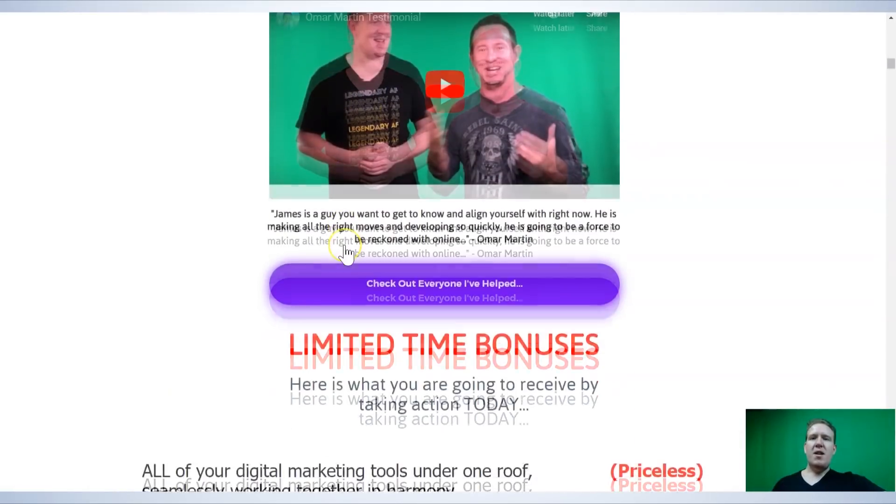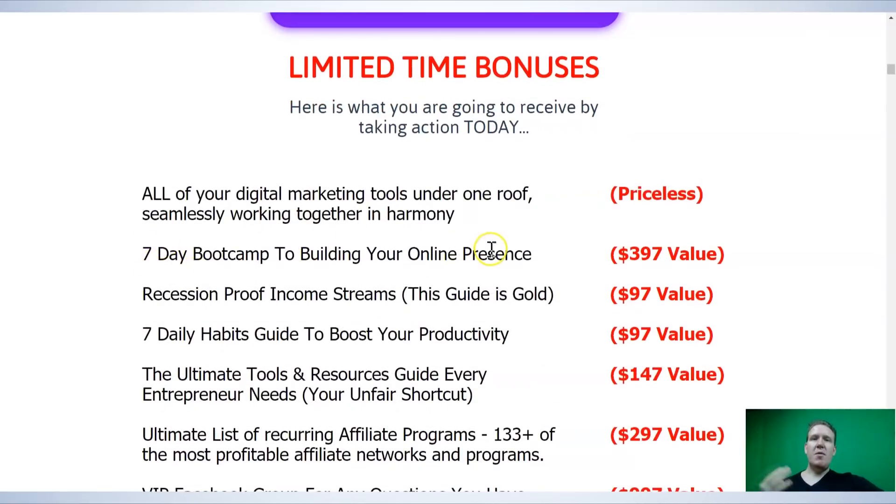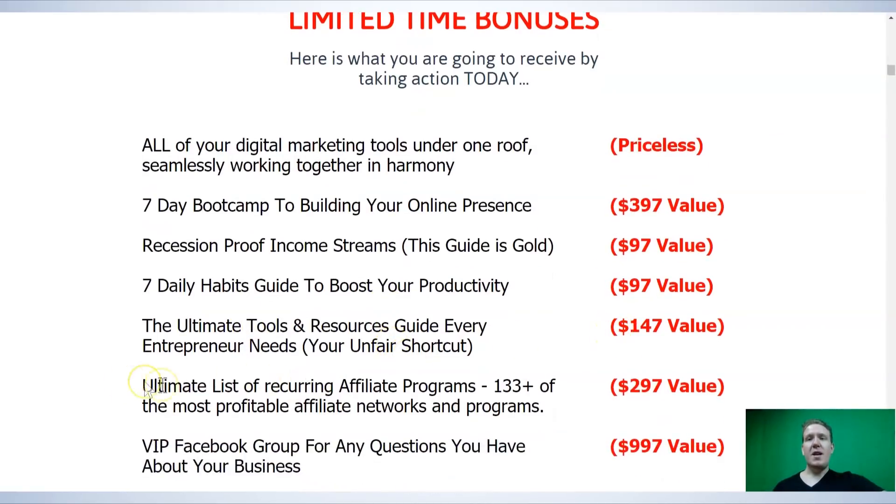Back to the main page, you can see all the limited-time bonuses you're going to receive today. Of course, you're getting Builderall — all your digital marketing tools under one roof, seamlessly working together in harmony — absolutely priceless to have all of your tech issues sorted under one roof for one very, very low price. You're going to get a seven-day boot camp to build your online presence, recession-proof income streams, a seven daily habits guide to boost your productivity, the ultimate tools and resources guide every entrepreneur needs, and the ultimate list of recurring affiliate programs — 133 of the top affiliate programs and networks you can get started with today. That took me ages to put together and it's a really, really valuable resource.